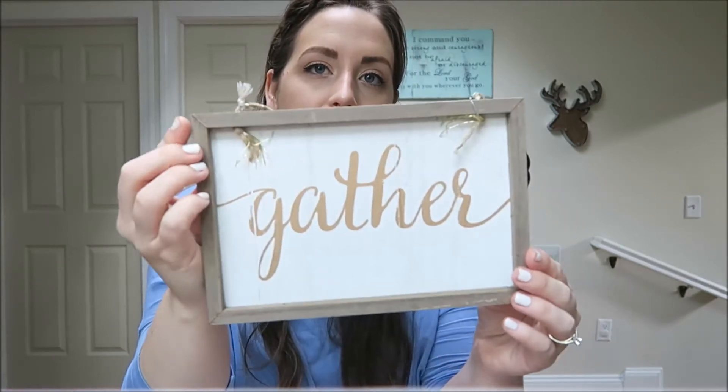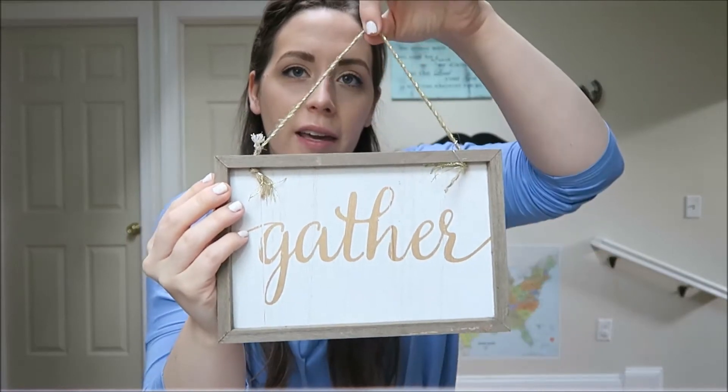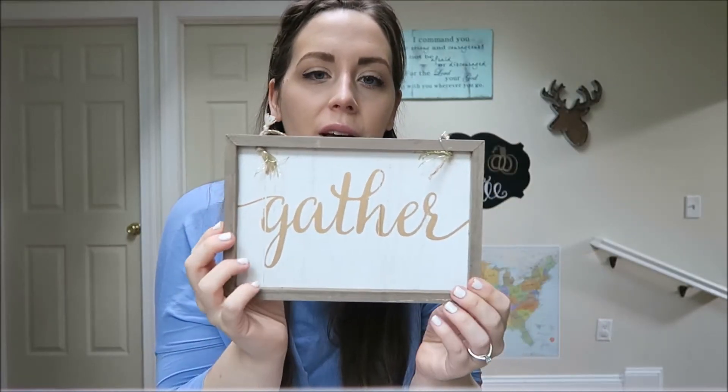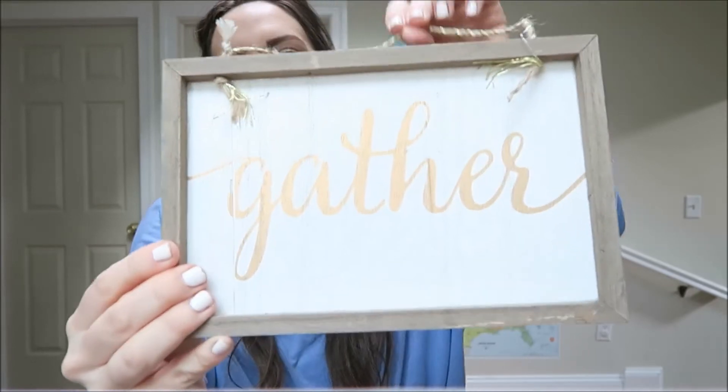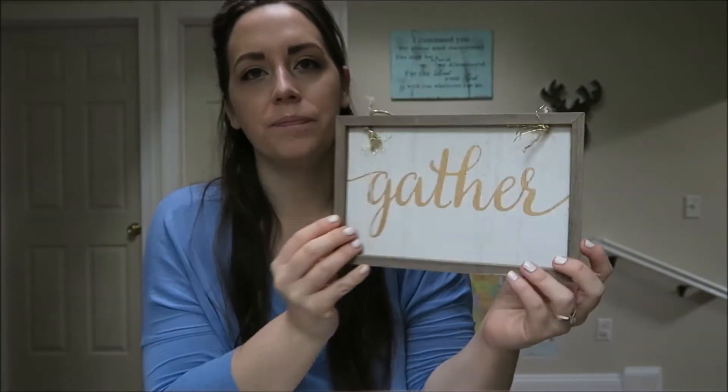I was so excited to see this next item because I watched some Target dollar spot hauls, which is how I knew they had so much nice fall decor. I got this little sign - it was the last one there - that just says 'gather.' It was $3. It's just really cute. You can either hang it or set it up against something. I'm not 100% sure where I'm going to put it yet - I think somewhere in my kitchen, maybe hung on the backsplash behind a little display I have.